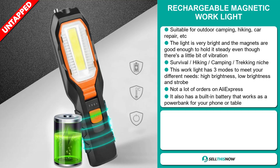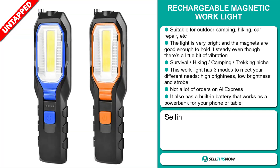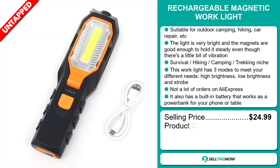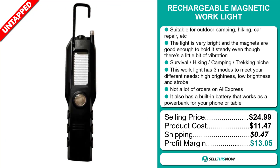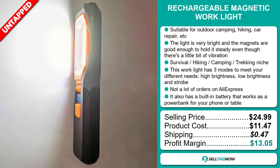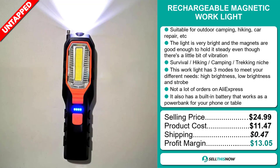The selling price for the rechargeable magnetic work light is just under $25, whereas the product cost is only $11.47. Shipping will set you back $0.47, so you're looking at a good profit margin of $13.05. Sell this now!